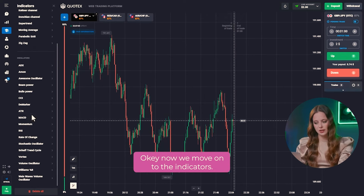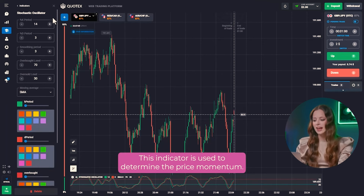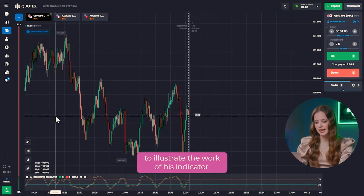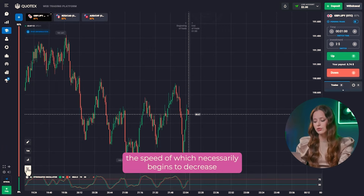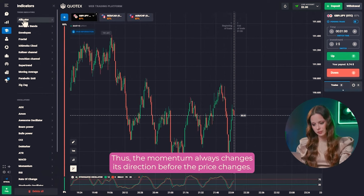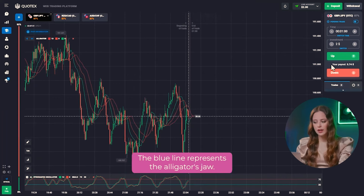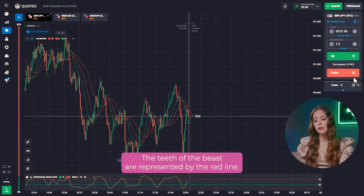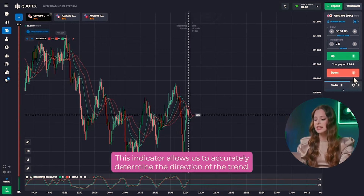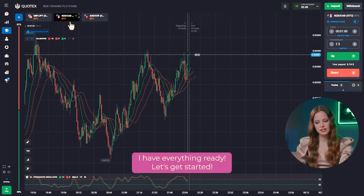Now we move on to the indicators. Let's add Stochastic. This indicator is used to determine the price momentum. The momentum always changes its direction before the price changes. Let's also choose the alligator indicator, which consists of three moving lines. The blue line represents the alligator's jaw, the red line represents the teeth, and the green line represents the lips of the alligator. This indicator allows us to accurately determine the direction of the trend.